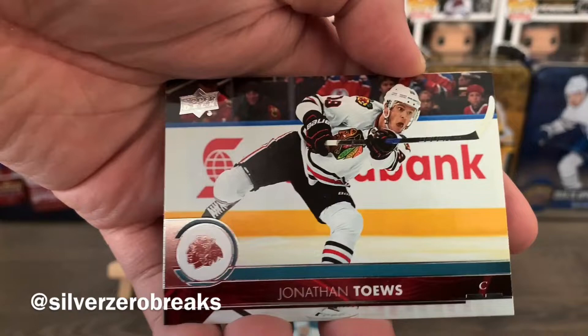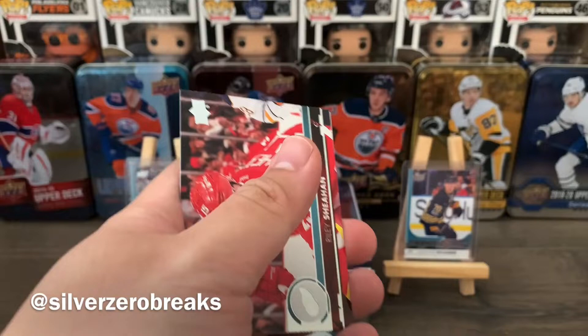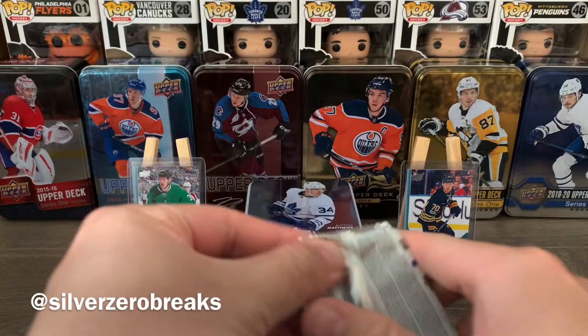We have Jonathan Toews, Zach Parise, JG Pageau, and a Shining Stars of Nikita Kucherov — and we can now officially say Stanley Cup winner Nikita Kucherov! We also got Riley Sheahan, Cam Ward, Cal Clutterbuck, and Leo Komarov to round out that pack.